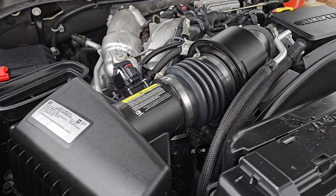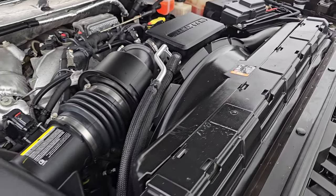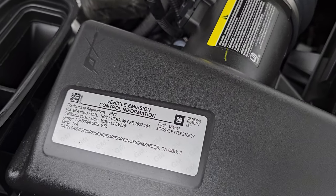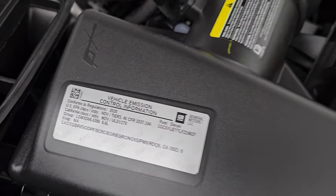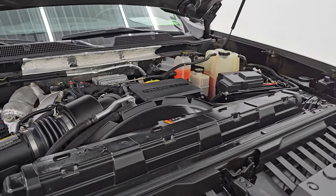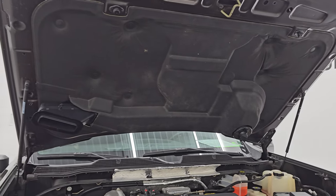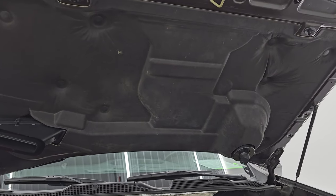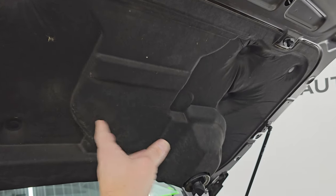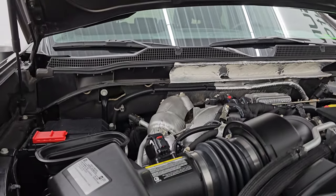Under the hood we have the 6.6 liter Duramax diesel engine — L5P engine, which puts out 445 horsepower. Engine bay is very clean. Runs very smooth. There is the emissions sticker. Once again this truck has been fully safetied and inspected by our service shop — has a fresh oil and filter change, all the fluids have been checked and topped off, and this truck is 100% ready to go. The shocks are doing a great job holding that hood up. The hood scoop goes down through that filter right there into the air intake.